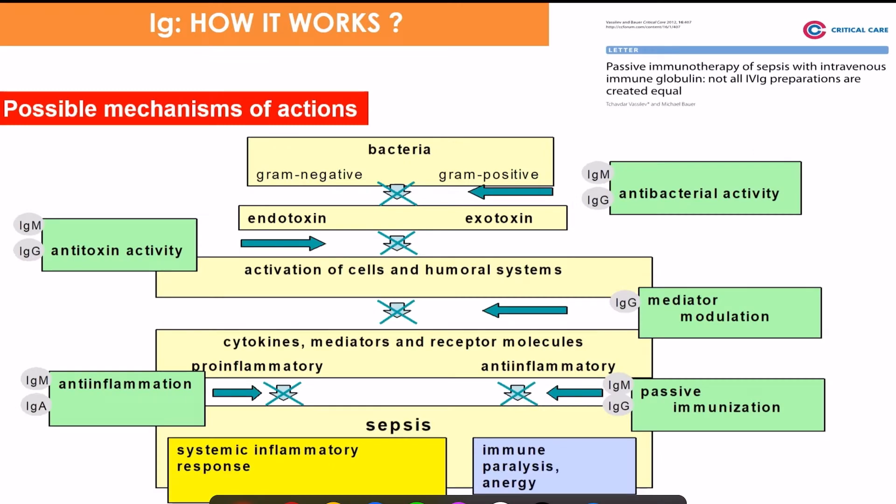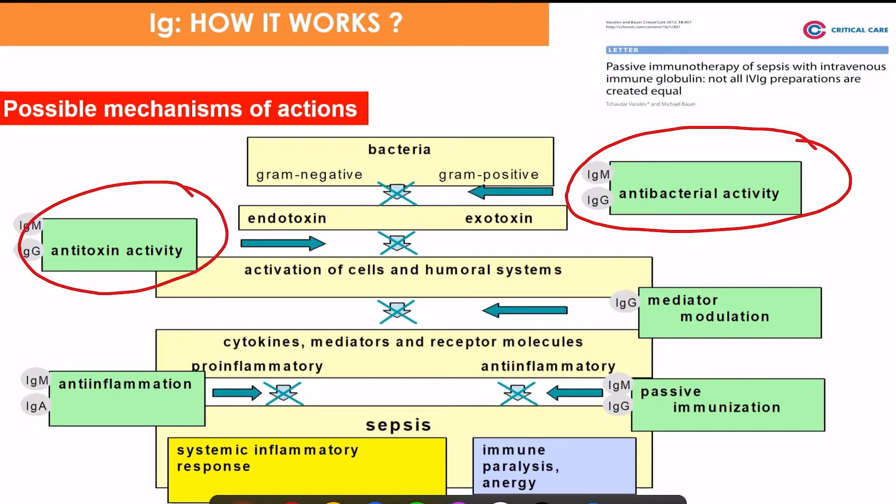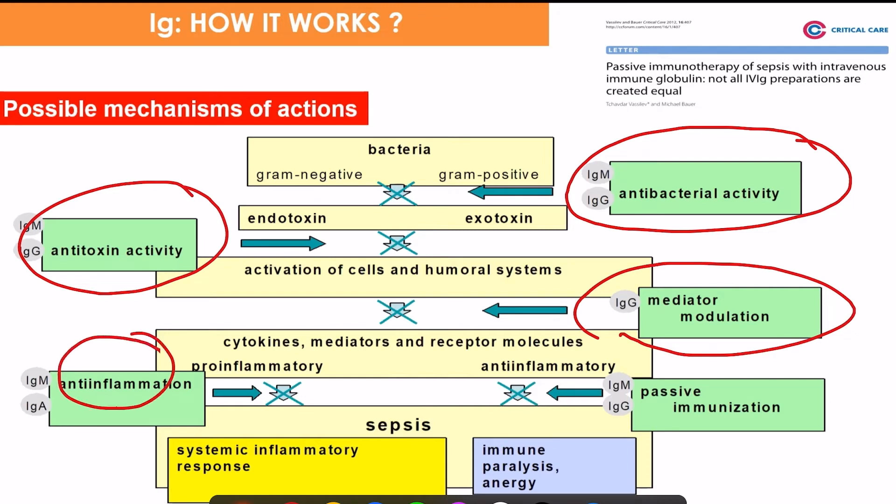If it works, how does it work? There are several possible mechanisms: antibacterial activity, antitoxin activity, cytokine mediator modulation, anti-inflammatory effect, and passive immunization. These are the mechanisms by which IVIG can act in community-acquired pneumonia and reduce mortality rates.